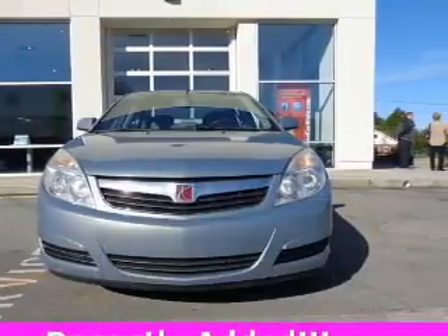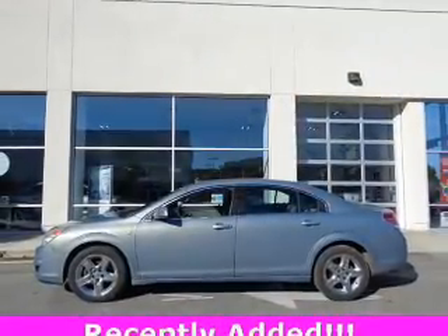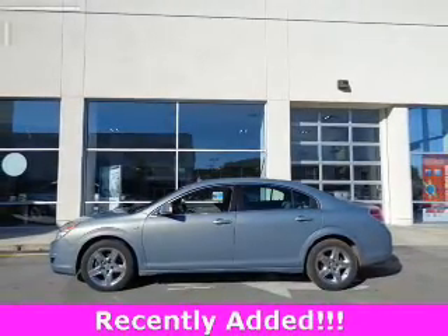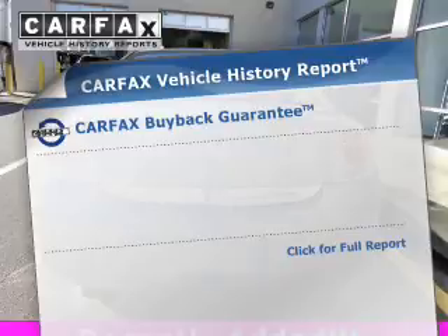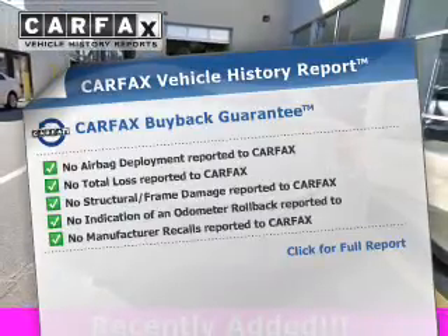The powertrain includes front wheel drive with an efficient four-cylinder engine connected to a smooth-shifting six-speed automatic transmission. You will appreciate the safety feature of anti-lock brakes. An included Carfax vehicle history report allows you to purchase with confidence and the knowledge that your buy was a smart choice.